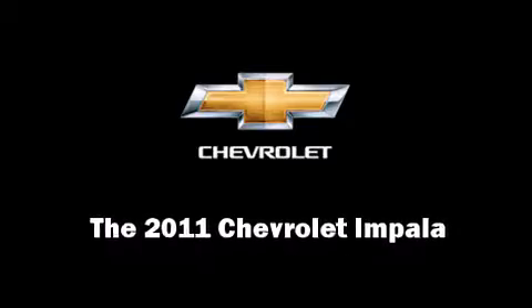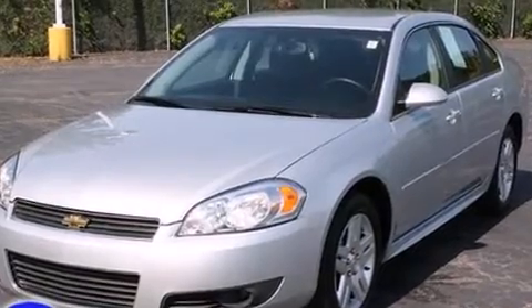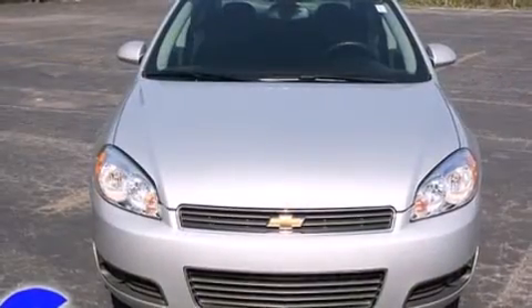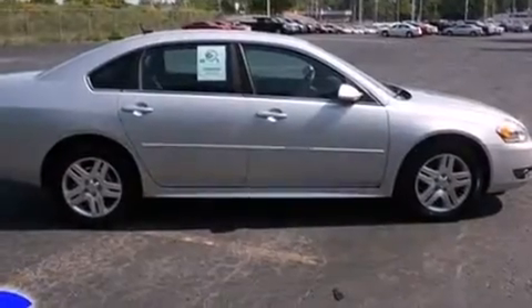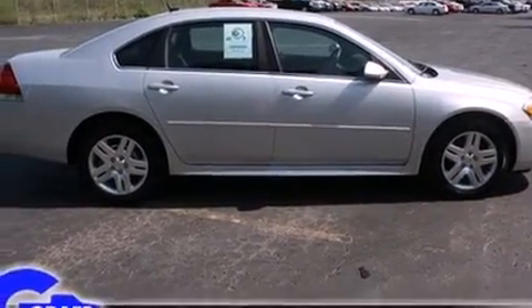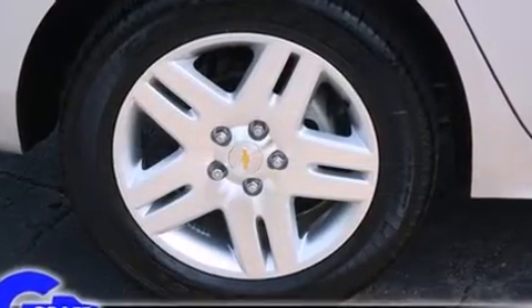Discerning drivers will appreciate the 2011 Chevrolet Impala. This four-door sedan still has fewer than 5,000 miles. A 3.5-liter V6 engine pairs with a sophisticated four-speed automatic transmission, providing a smooth and predictable driving experience.